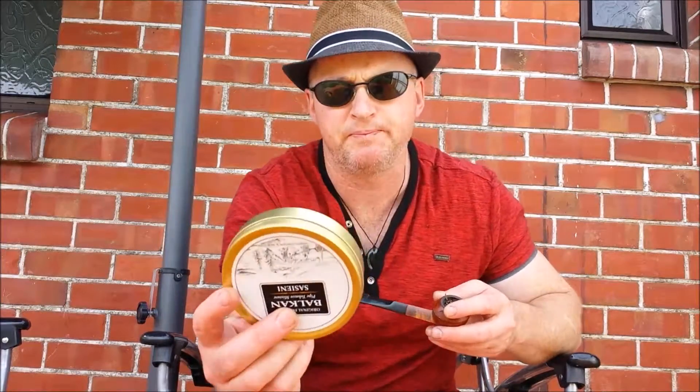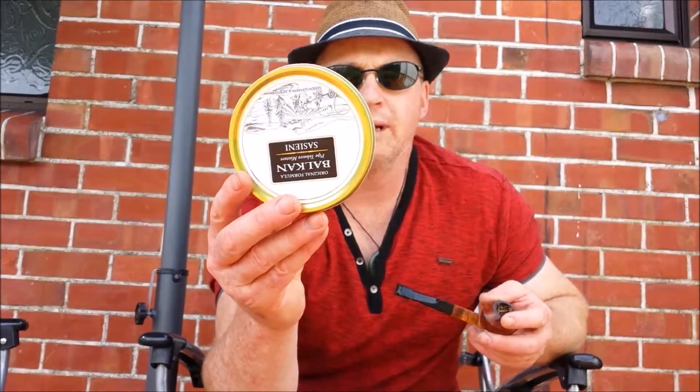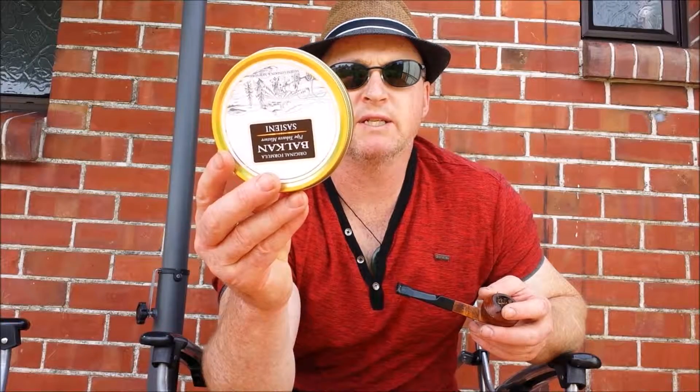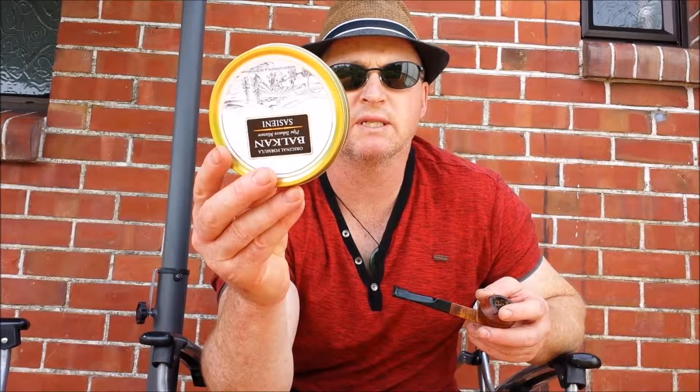Let's redo the tin note here. The original formula Balkan smoking mixture was created in London at the beginning of the century by the master of tobacco blenders, who first combined the aromatic pleasures of the choicest Macedonia and Latakia leaf, with the richness of old Virginia, to give the pipe smoker an unrivalled smoking pleasure.